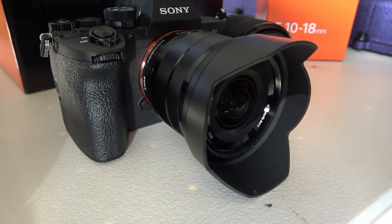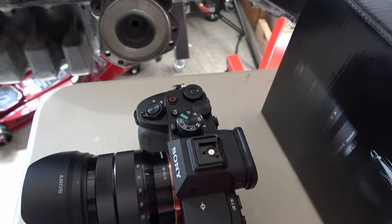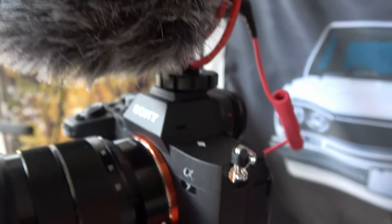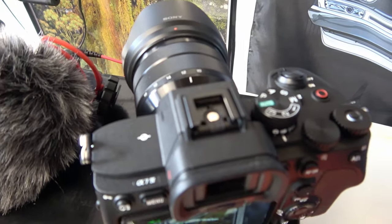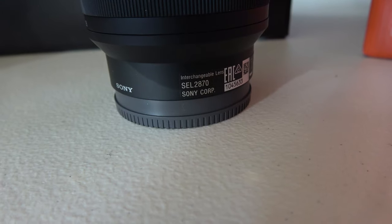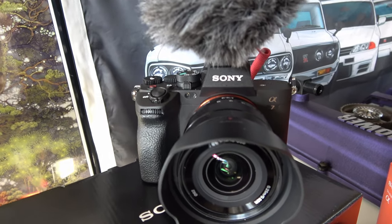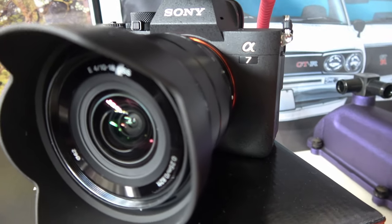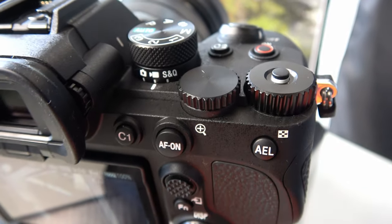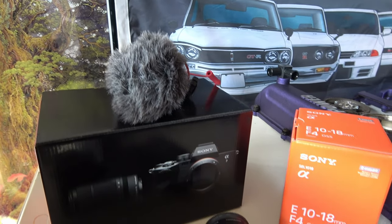If you're trying to figure out what is the best mirrorless camera to use for vlogging on your YouTube channel, I'm going to go over the Sony A7IV with the 10-18 wide angle lens. I believe this is the best setup. We're going to do a vlog outside in the garage in a small confined space, and you'll see how good the focus is and how this camera performs with the lens even in low lighting. Let's get into it — give the video a thumbs up and consider subscribing.